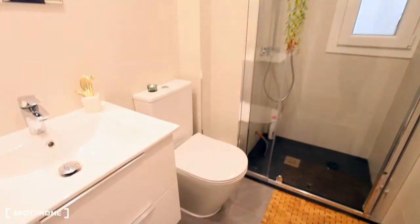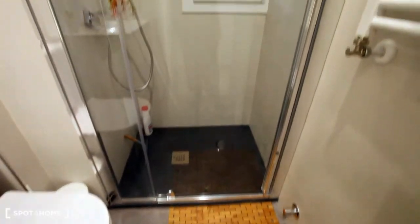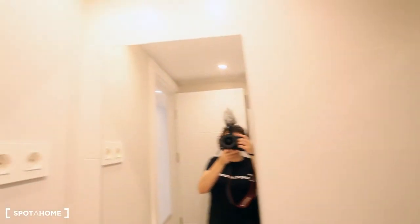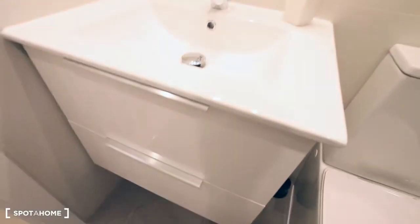And I want to show you now the bathroom. The sink and toilet. And the shower with the window. The towel warmer. And the sink has a mirror, and some space down the sink to keep all your towels and all your stuff.